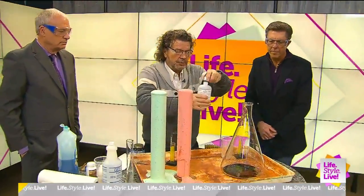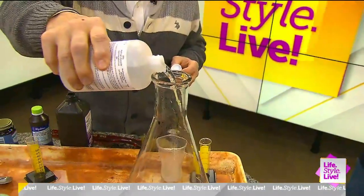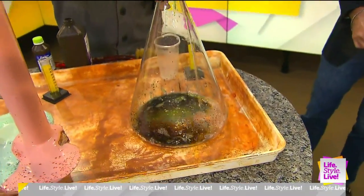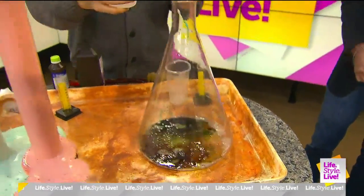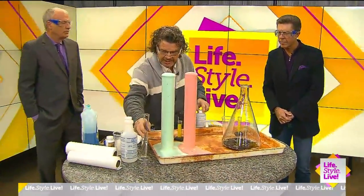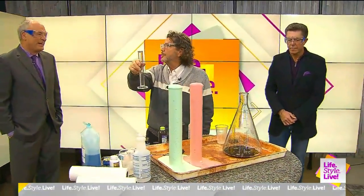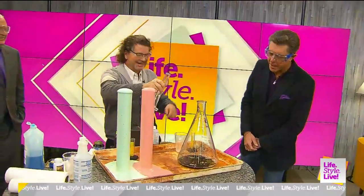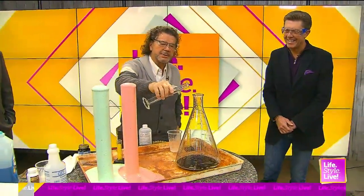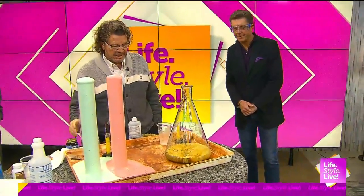So here we have our food coloring. Stand back, George. Yeah, this is the 35% stuff — that's the bad boy stuff that you really don't want to get on your hands. And I have a different catalyst. Instead of yeast, I have this stuff right here — potassium iodide. That's the catalyst. All right, here we go. Let's see — this one should get a better reaction, I hope. Let's see what happens.